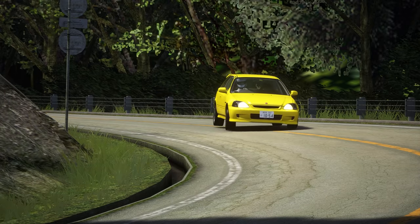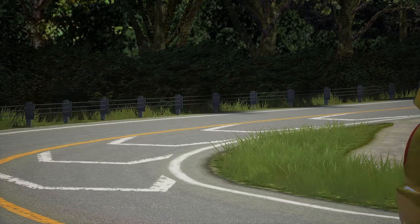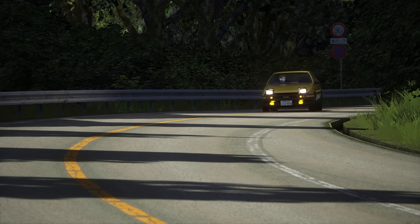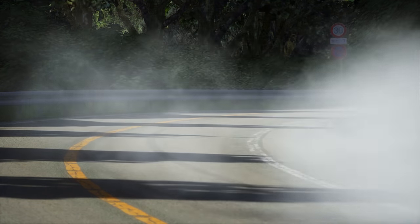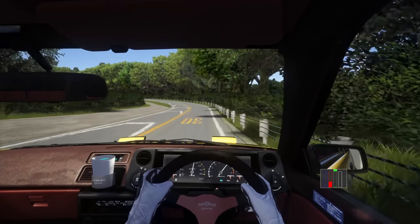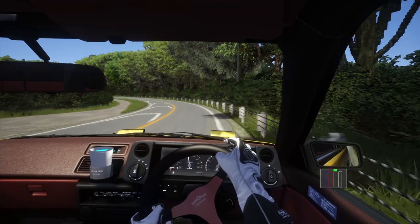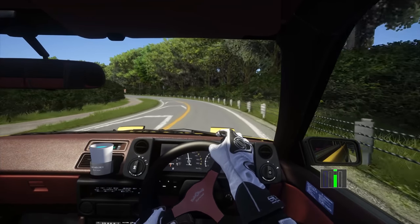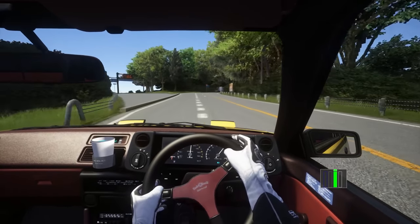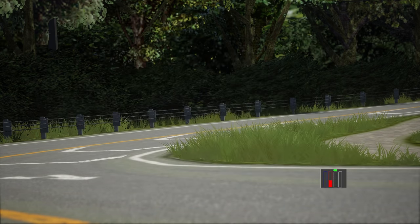Now you know the ins and outs of each drivetrain, let's discuss how to handle each differently on the toge. Power to the rear is the traditional norm, so let's start with rear-wheel-drive. The technique for cornering a rear-wheel-driven car goes like this: brake hard and in a straight line, then slowly bleed off the brake as you rotate the car and aim for the apex. Then ease onto the accelerator, transferring the weight back onto the rears, and roll on the throttle as you straighten up. Remember — rotation is fast, but too much drifting is slow.